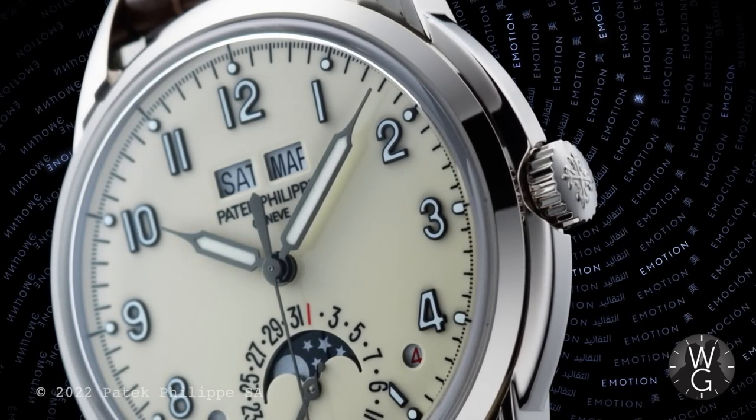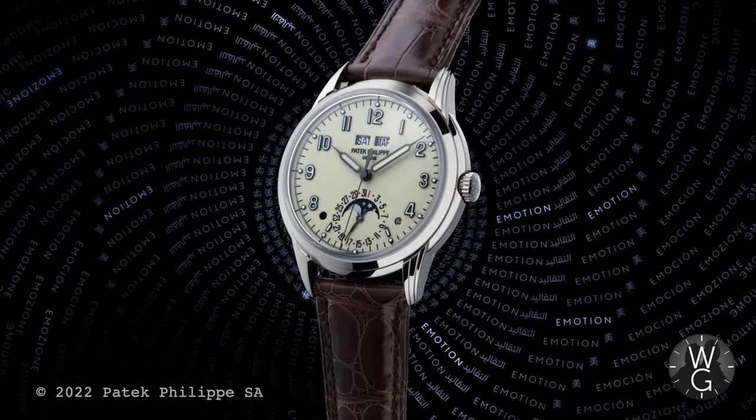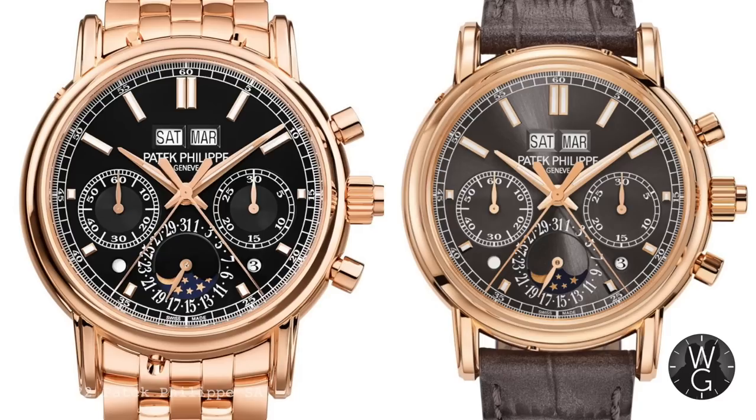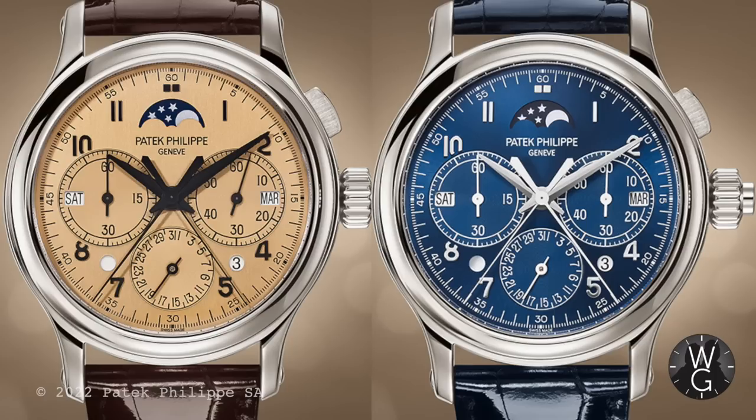The 5320G perpetual calendar is another sleeper in the Patek range — not one many people ask for, but in the flesh its vintage dial and syringe hands make it a real stunner. I've come close to buying it on two occasions but not gone through with it, mainly because it's quite expensive. Now it's been jettisoned I may well regret that. Bye bye also to the rose gold split-second chronograph perpetual calendars, the 5204R-011 and 5204R-001, and the final two for the Patek firing squad — the mono pusher chronographs, the 5372P-001 and 5372P-010.